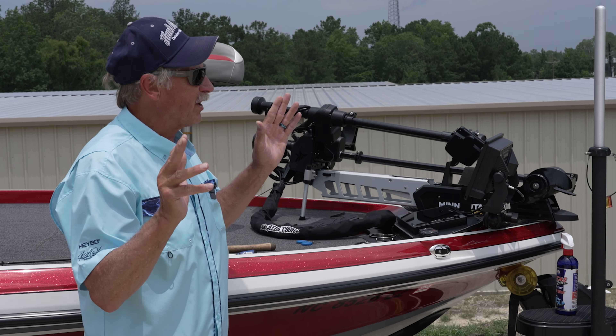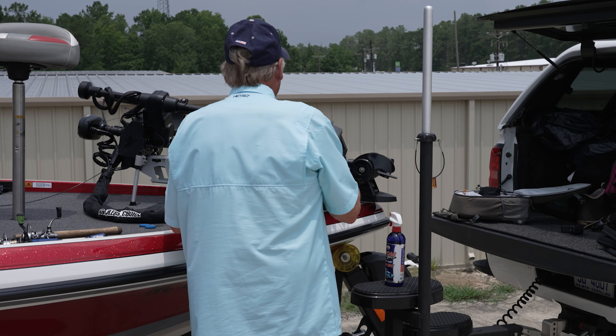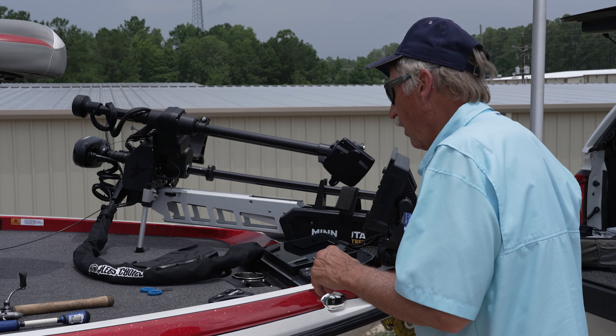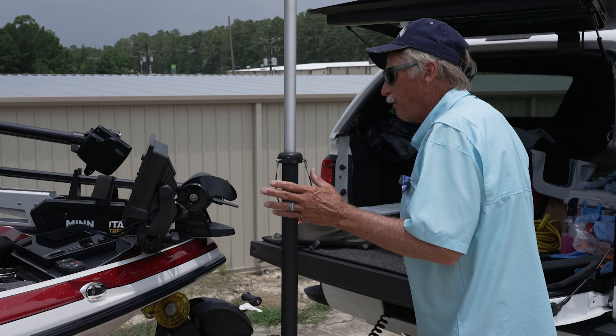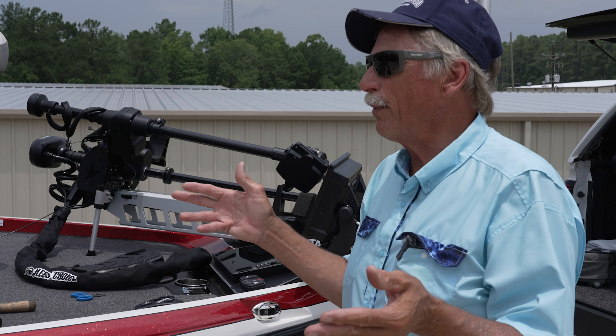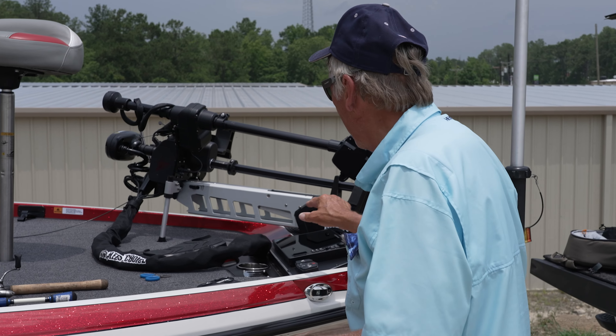There's a lot of controversy about forward-facing sonar. Everybody is old school — they don't like forward-facing sonar. Well, technology is something you're going to have to deal with. Old people don't like change, but it's a part of life. Change is a big part of life.